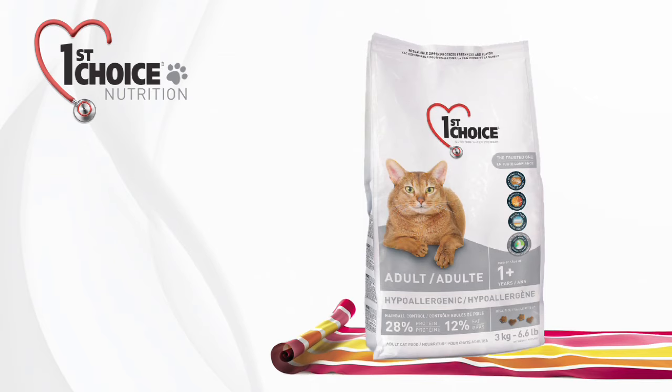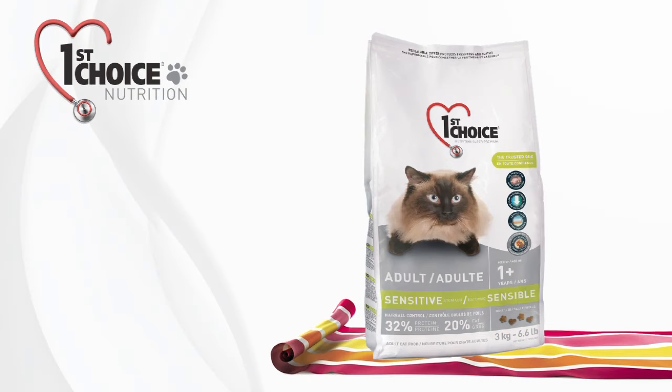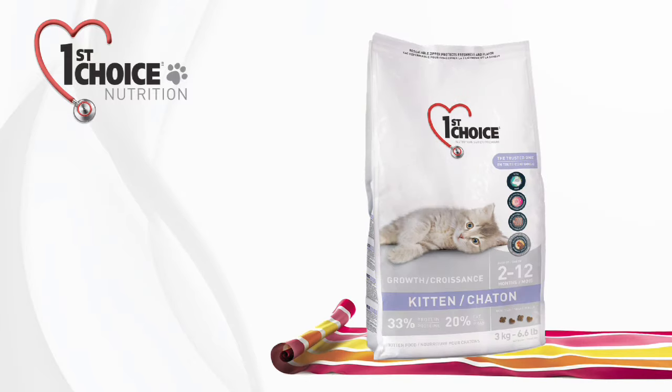For cats with food allergies, First Choice offers a duck and hydrolyzed fish formula, two hypoallergenic protein sources. For cats with a sensitive stomach, we offer a savory fresh chicken formula containing ginger and prebiotics that improve digestion.